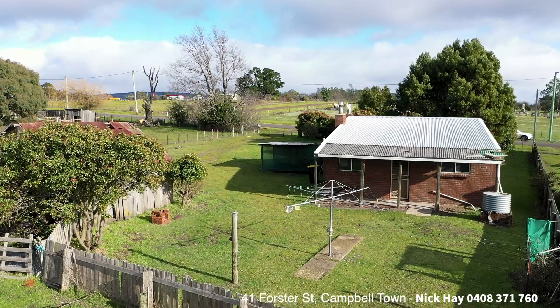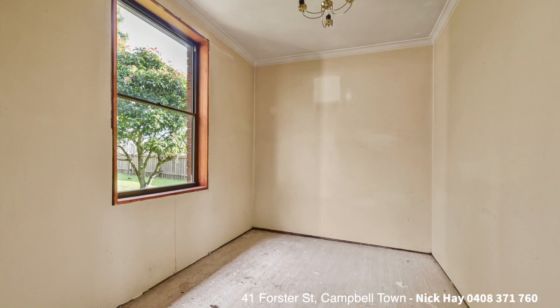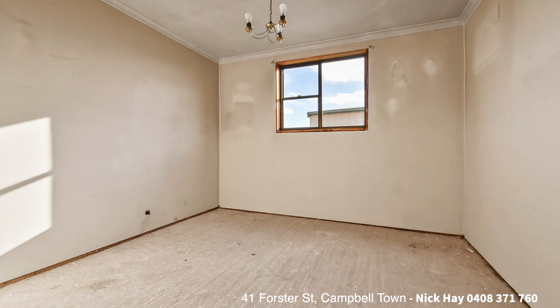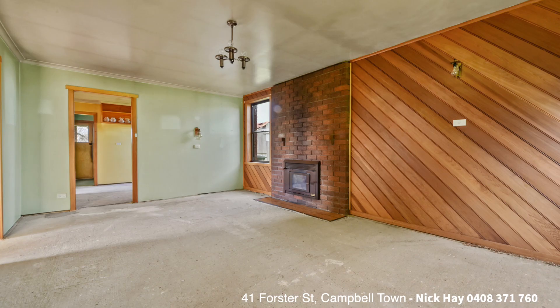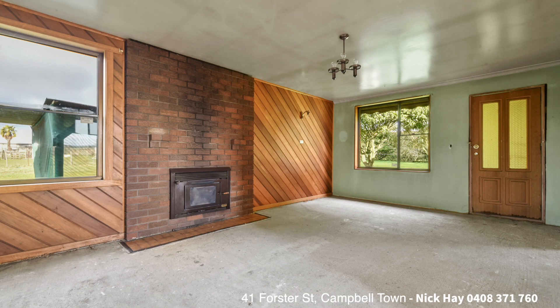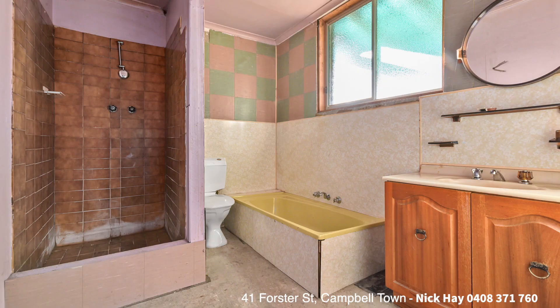Number 41 Forsters Street here in Campbelltown. This comfortable three-bedroom brick veneer home has been stripped back to its bones and does need some TLC to bring it back to life. It's offering three comfortable bedrooms, separate lounge room and kitchen, and a separate washroom slash laundry and a basic bathroom at the rear.